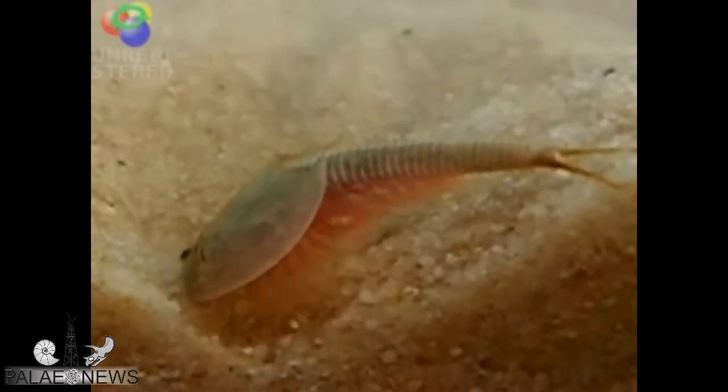So you can see what these animals look like, I've got a bit of video to show you, which I've taken from somebody's YouTube — I'll put a link to it below. OK, so that was the Triops.